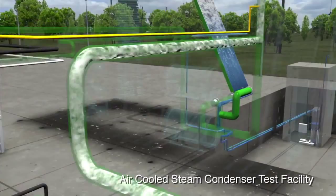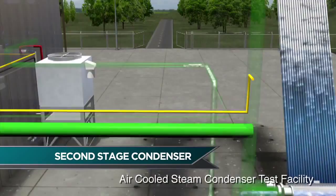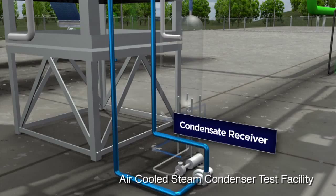Also leaving the lower manifold is a pipe that leads to a second-stage surface condenser, which is a water-cooled shell and tube heat exchanger. The steam drawn to it condenses and is also collected into a condensate receiver and pumped back to the steam kettle boiler.